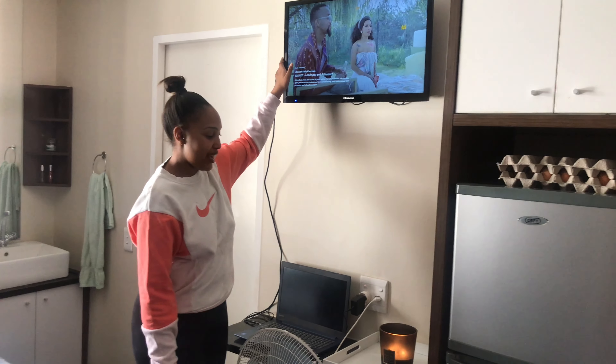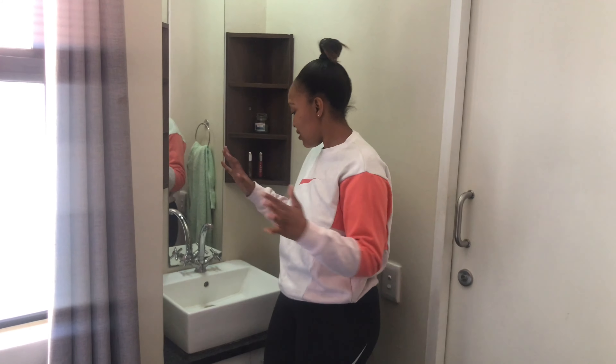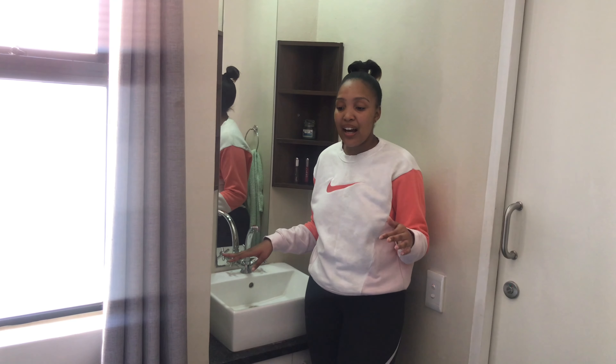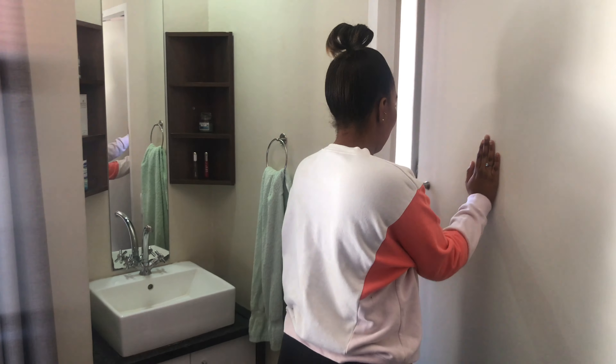Currently I'm watching Life with Kelly Kumalo. And then if you come this side, here is my basin, which I hate because it's in my bedroom. I feel like it's supposed to be in the bathroom personally, but this is where I brush my teeth and wash up.